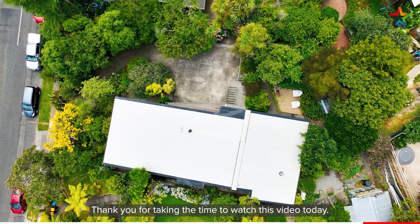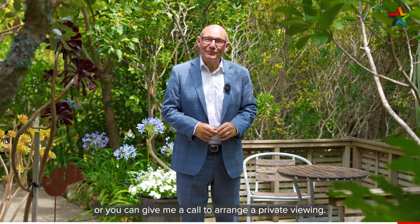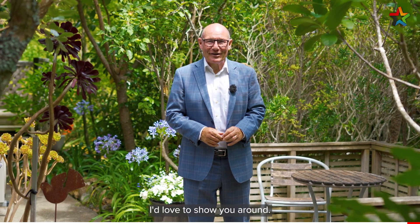Thank you for taking the time to watch this video today. I hope you've liked what you've seen and it has encouraged you enough to come along to one of the advertised open homes, or you can give me a call to arrange a private viewing. I'd love to show you around. Mark Phillips, Professionals of Lower Hutt.